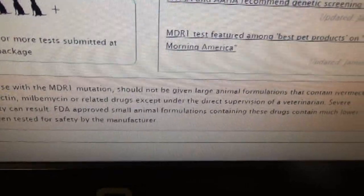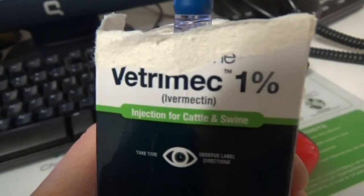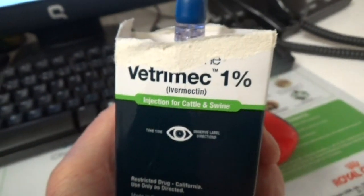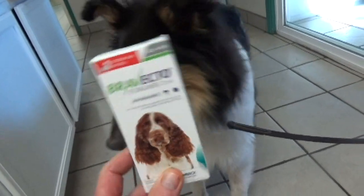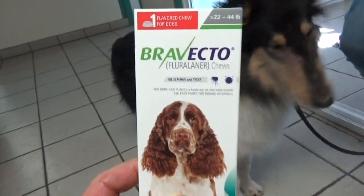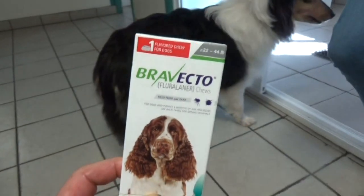The MDR1 gene mutation impairs their ability to process things like Ivermectin, which can build up in their system and cause neurologic problems. That's how it kills the parasite, but it also causes problems in them. Because of this sensitivity, Ivermectin can't be used in herding dogs at the levels needed to kill the Demodex, but Bravecto can be used — typically once every three months or even monthly to treat the Demodex.